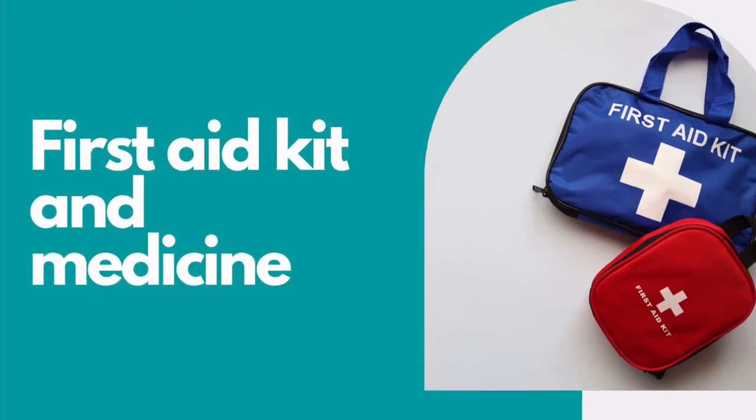Number six on the list is a first aid kit. You never know when somebody in your family is going to get hurt, so it's smart to always have band-aids and antibiotic ointment — all the things that typically go in a first aid kit. Also pack any medications you think you might need. They do sell medications on the ship, but it's going to be much more expensive, so having your own medications, Dramamine, sea patches — anything that is going to help if one of your family members gets sick — needs to go in your carry-on.